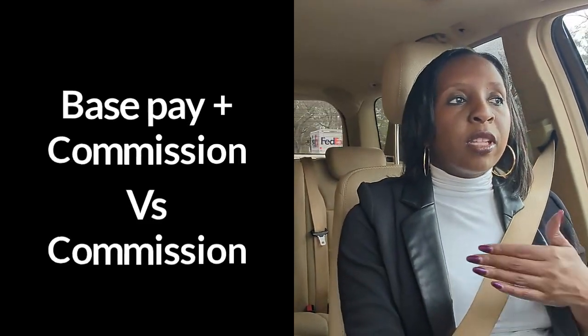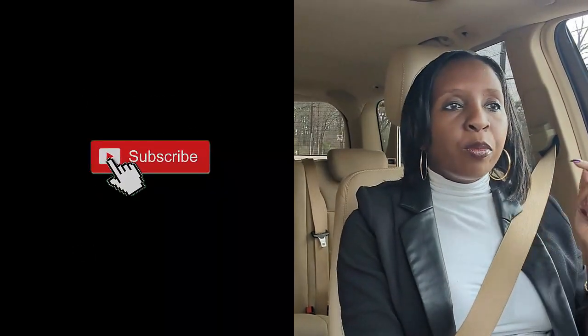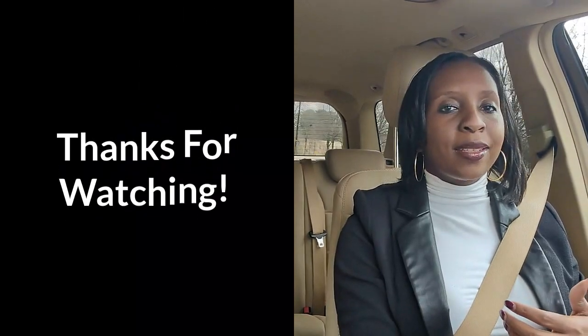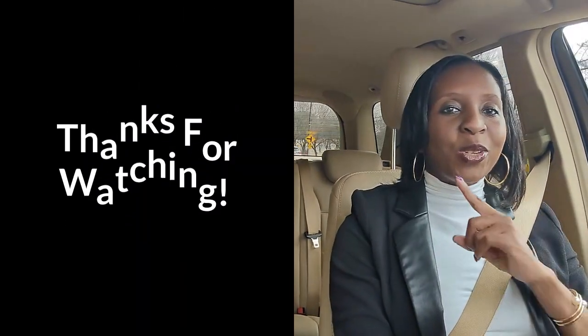If this was helpful, go ahead and click the subscribe button because I'll be uploading more videos on these kinds of topics so that you can make an educated decision as you're setting up your business. Thank you, and I'll see you in the next video.